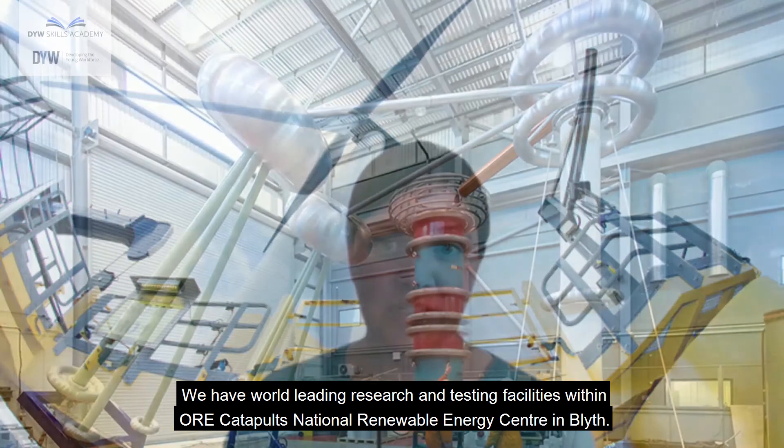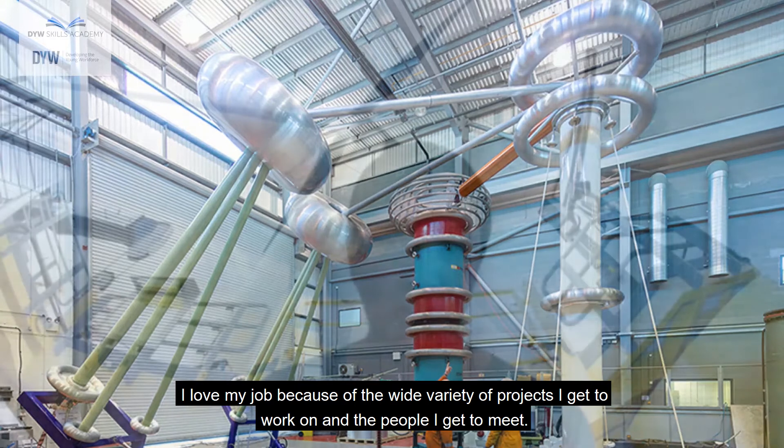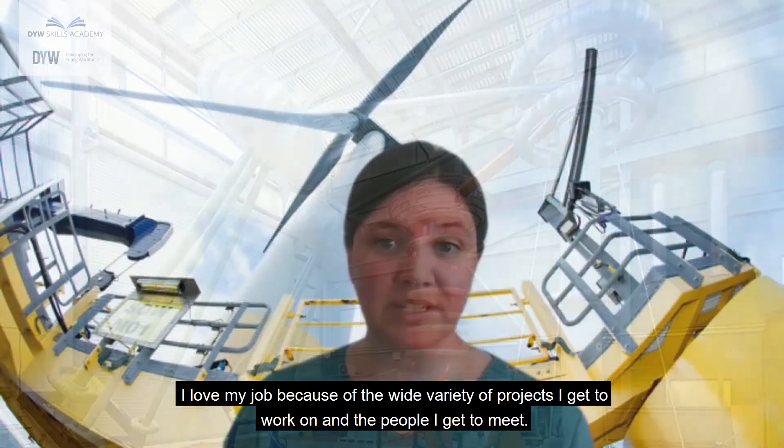We have world-leading research and testing facilities within ORE Catapult's National Renewable Energy Centre in Blyth. I love my job because of the wide variety of projects I get to work on and the people I get to meet.